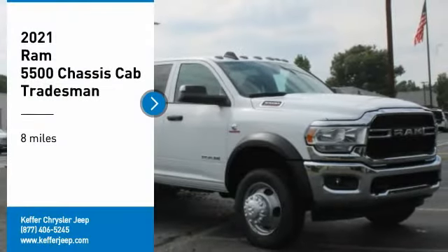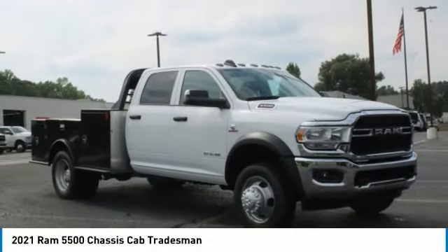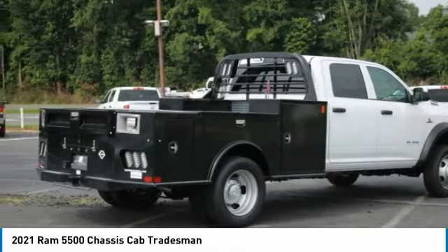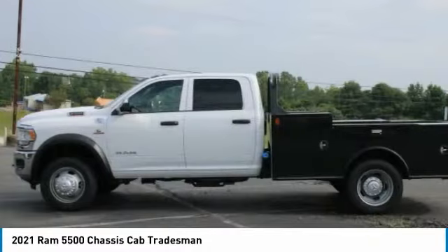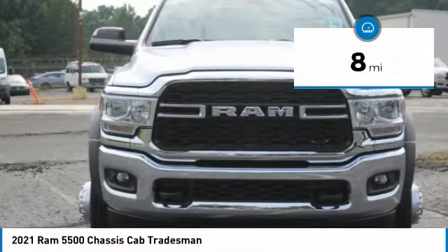Make a great choice today with the 2021 chassis cab. The RAM chassis cab screams heavy duty — the ability to tailor this truck for your needs will leave you little reason to look at anything else. The interior provides plenty of functional and technology features and an ample amount of storage. This vehicle has less than 100 miles.